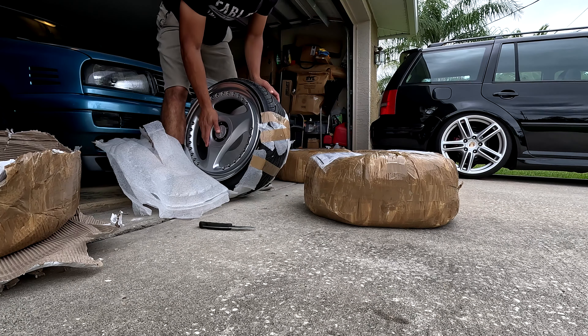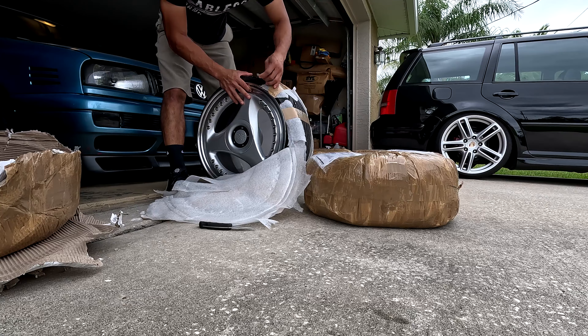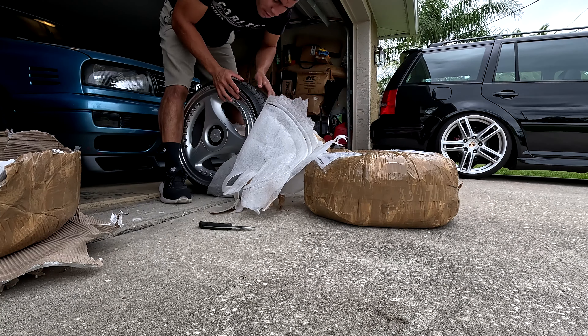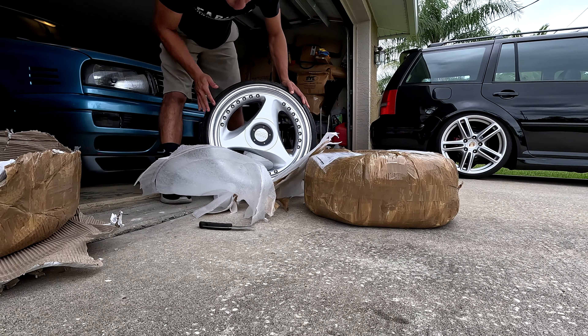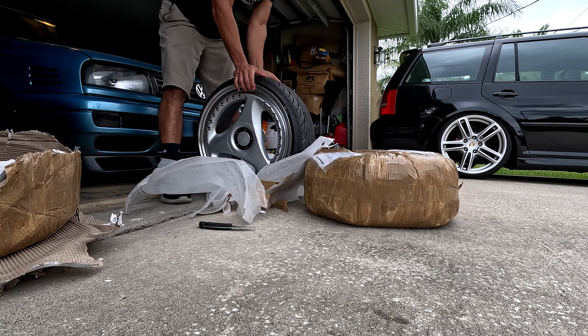What a beauty! I packed these wheels really well — there are layers and layers of padding — but it was worth it because they made it here. Just such a beautiful deal.